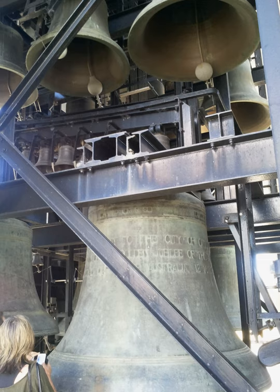Carillons must have at least 23 bells to be considered as such, and the National Carillon has 55, increased from 53 during refurbishments in 2003. Each bell weighs between 7 kg and 6 tons, and the bells span four and a half octaves chromatically.